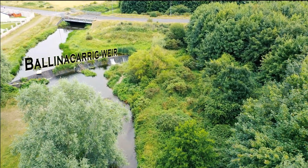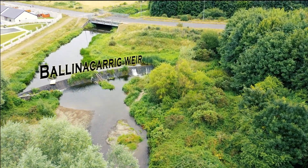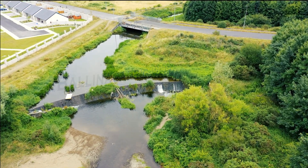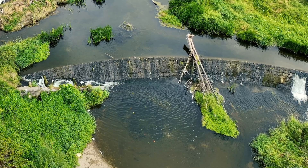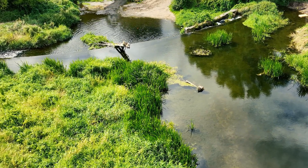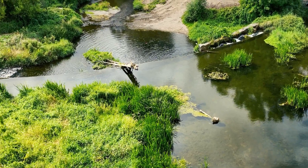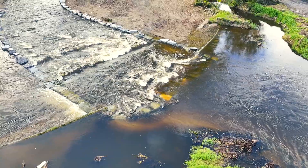The importance of free-flowing rivers, which allow free movement of water, sediment and fish, is increasingly recognised by EU environmental policy — in particular the Water Framework Directive and the Biodiversity Strategy for 2030. River continuity is one of the hydromorphological quality elements assessed under the Water Framework Directive and is key to achieving good ecological status of European waters.